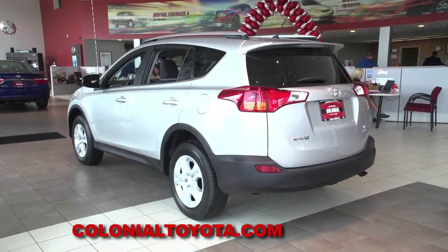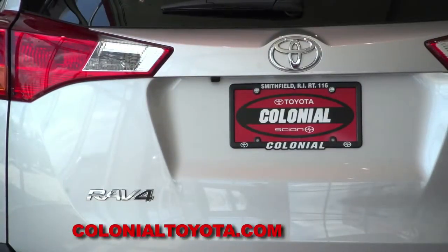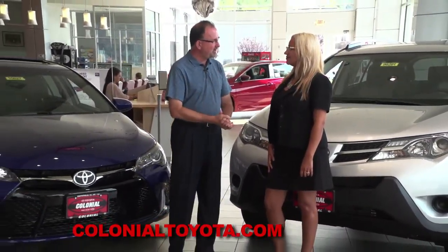Obviously one's an SUV and one's a sedan. But both come with Toyota's reliability, all the safety and technology. And it's tough to beat the RAV4 and the Camry when it comes to their low cost of ownership and resale value. Izzy Loines of Colonial Toyota says there are some things new for 2016.